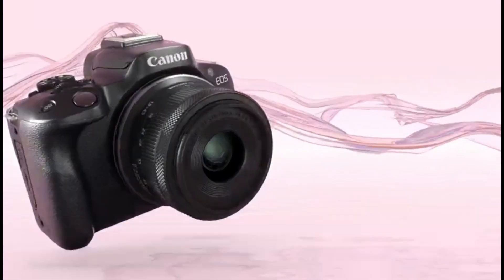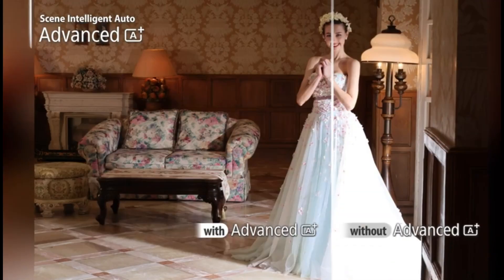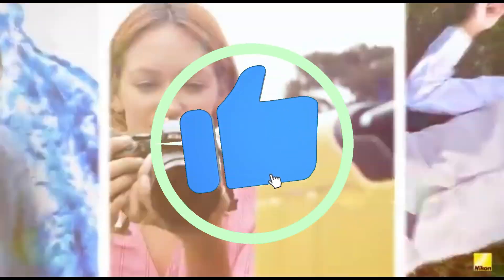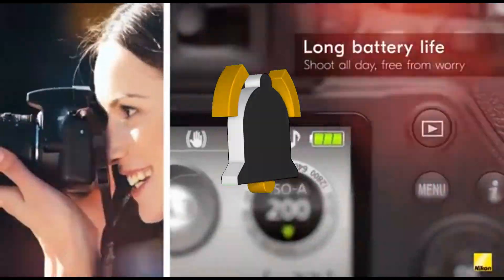That concludes our top 5 best budget cameras of 2024 list. All product links are in the description, which is updated with the lowest prices. Subscribe to our channel for more videos. Until then, we'll see you in the next video.